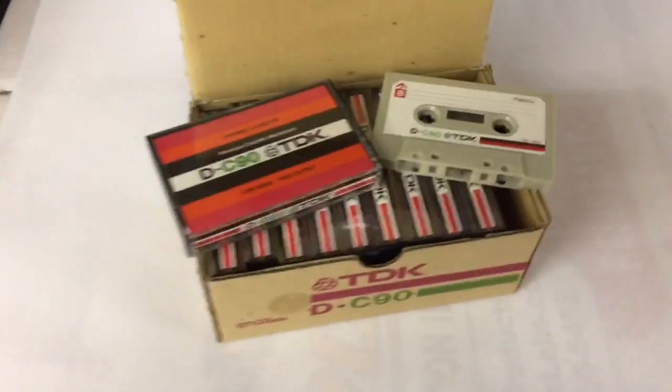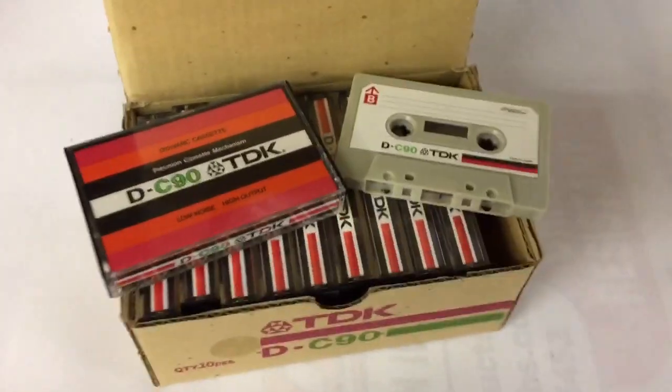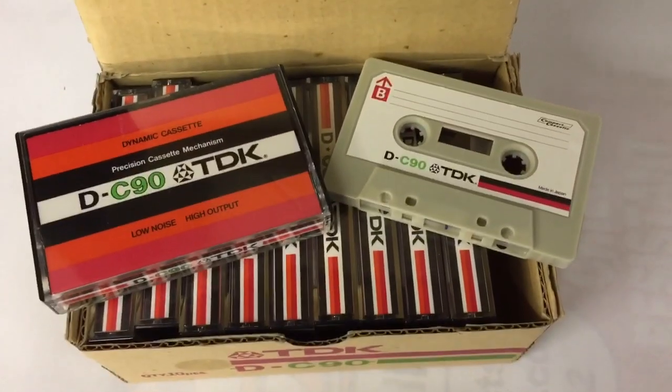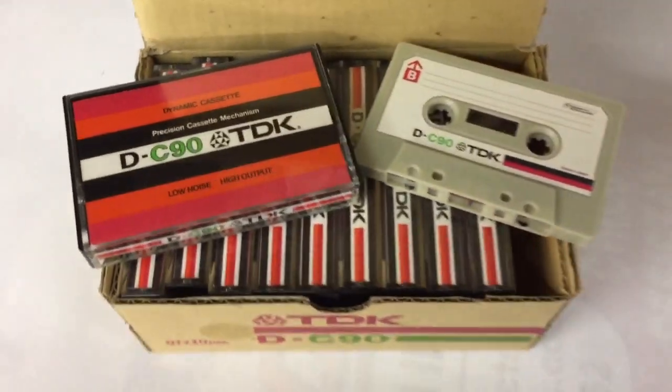Another box of 10 vintage cassette tapes. These are the TDK C90s. These are the pretty basic tapes, nothing special about them, but they look unused.